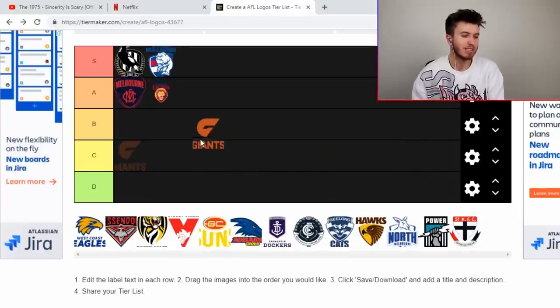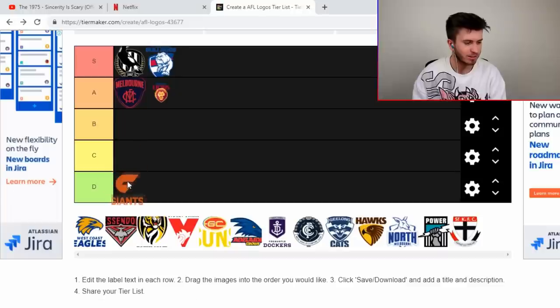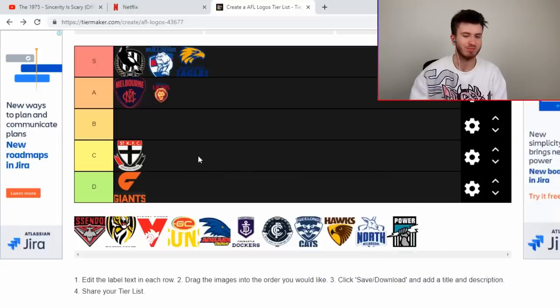GWS sucks a little bit — I'm going to put that one in the D. It's a bit boring, a bit plain, they could definitely do better. West Coast is up there for mine. The Saints is just a bit plain, plain Jane.